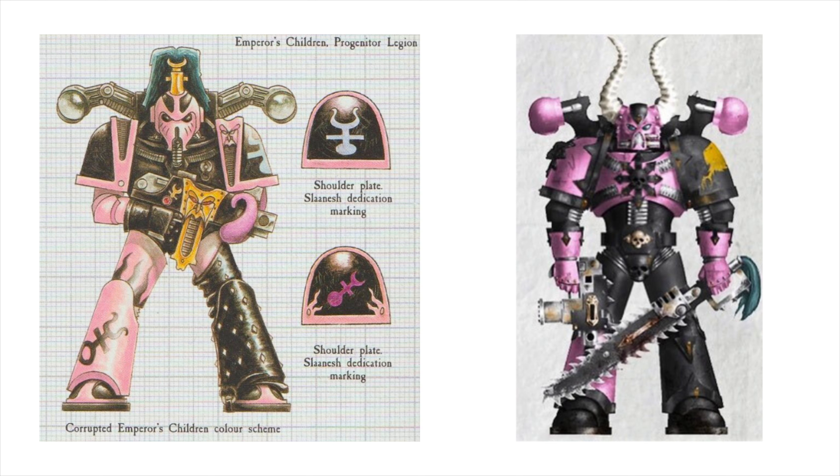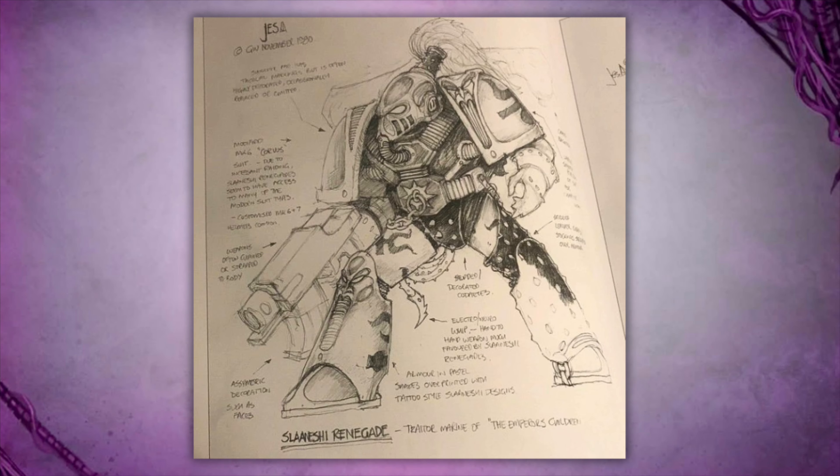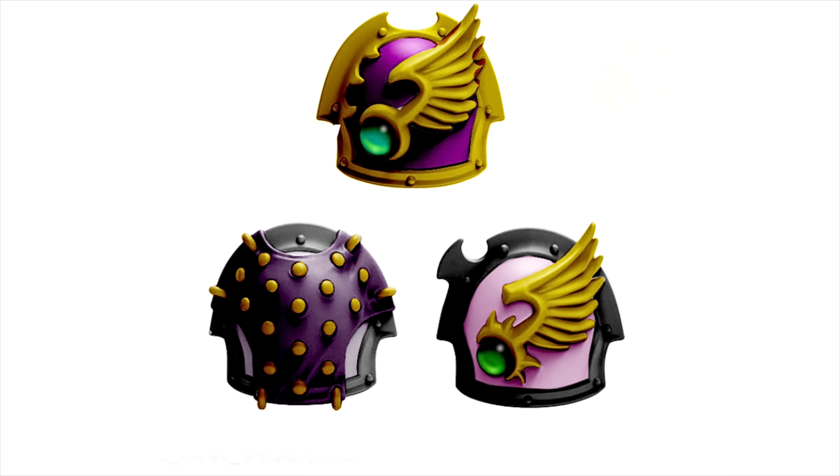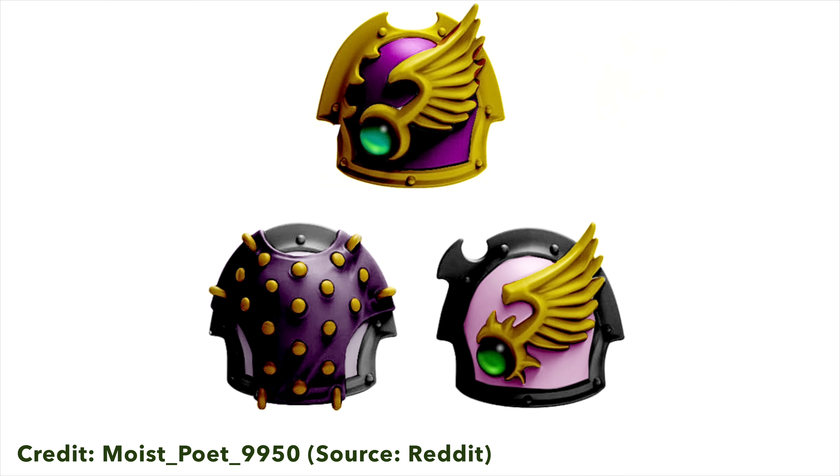I think I'll do a full video speculating on what we might see for Emperor's Children. There are some old designs in the Index Astartes books and some later artwork with that pink and black color scheme — hopefully they'll go along those lines. I'm going to put some images up on screen now — credit to moistpoet9950 over on Reddit, who colored the renders of the shoulder pads and helmets we've seen so far. They look awesome, so good stuff coming for Emperor's Children.